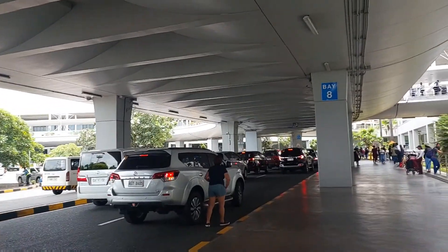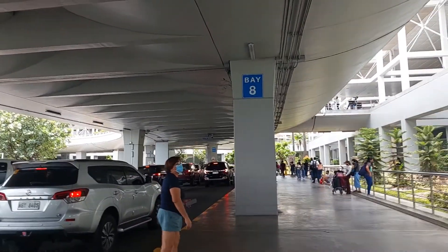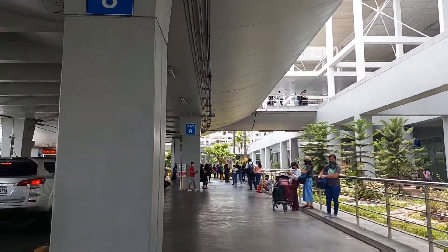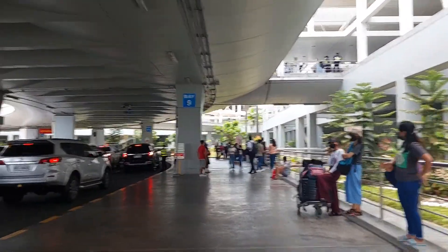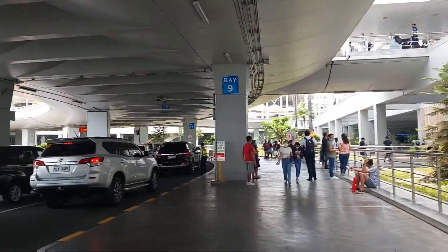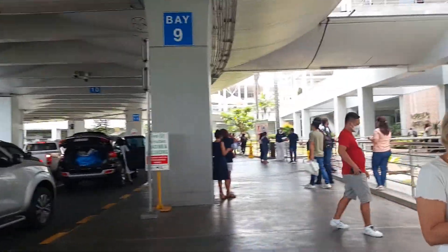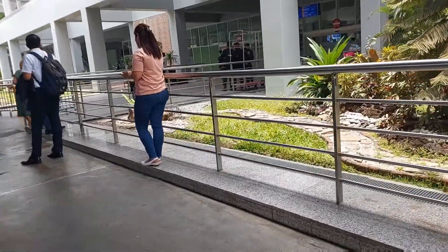Sometimes, when you book a Grab, the payment goes to the arrival side. There are a lot of people waiting outside — unlike in Terminal 3, where there are seats outside. Here, if you're waiting, you'll have to stand. But you can also sit here.